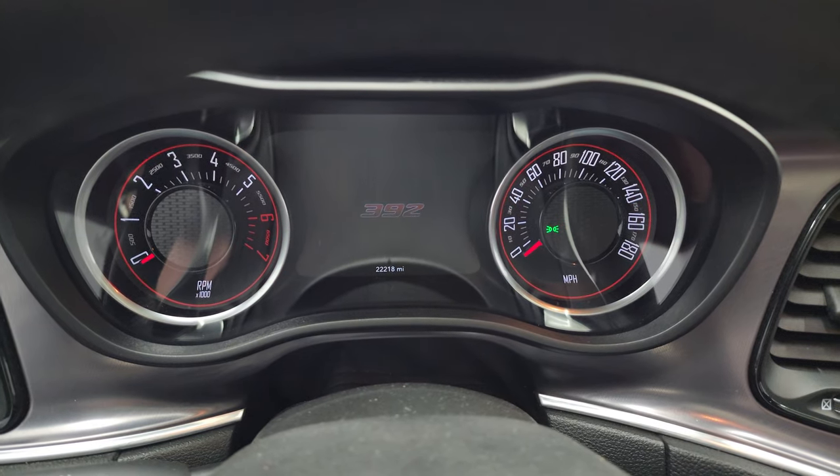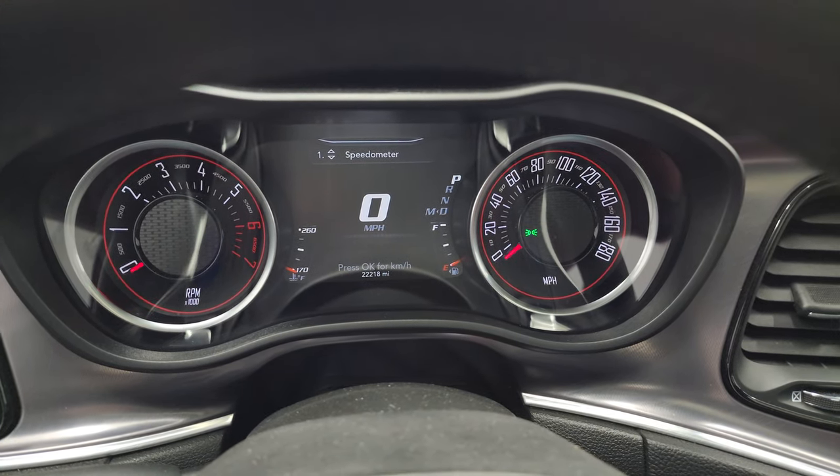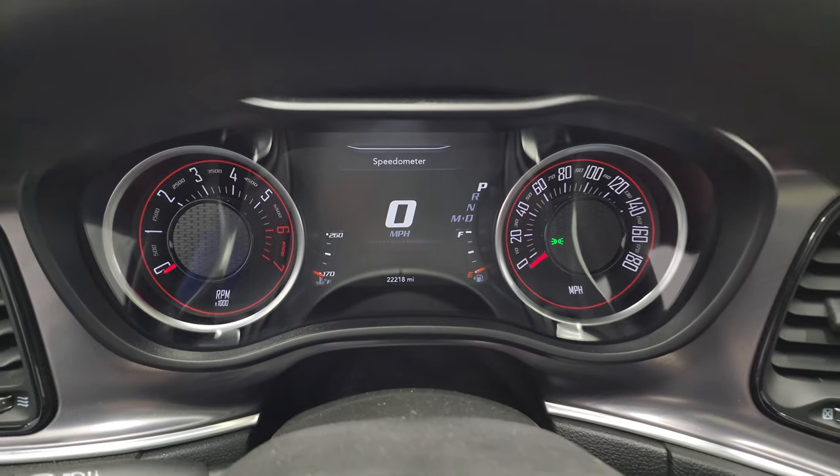You get that 392 animation at startup on the 7-inch LCD display, and there's a digital speedometer. This car has 22,218 miles on it. The instrument cluster is very nice and clean.